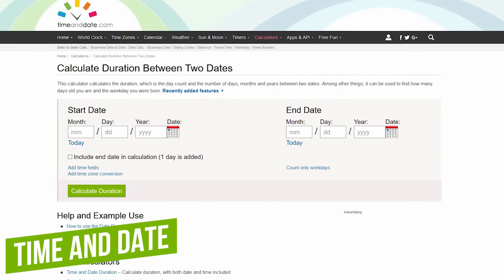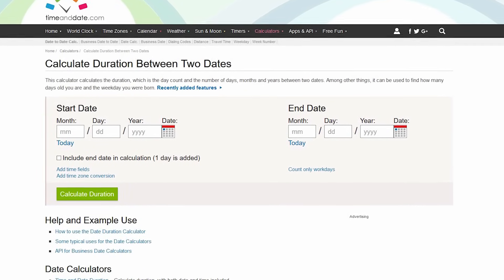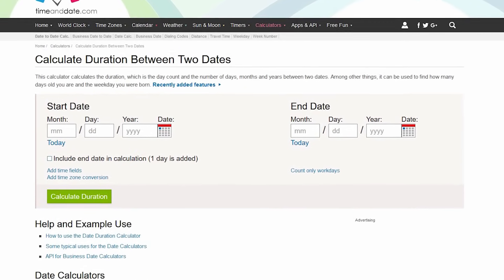Number two: Time and Date. This date-to-date calculator lets you calculate the difference between two dates and years on a calendar. I'll show you how it works.